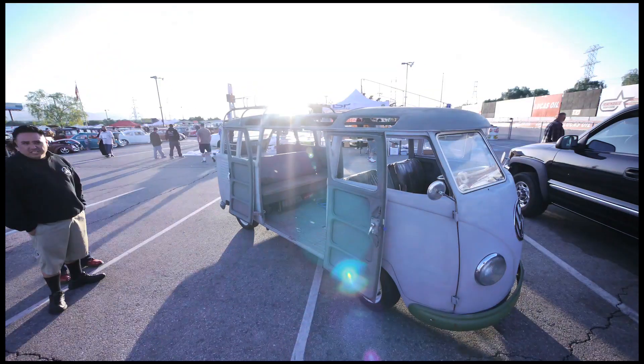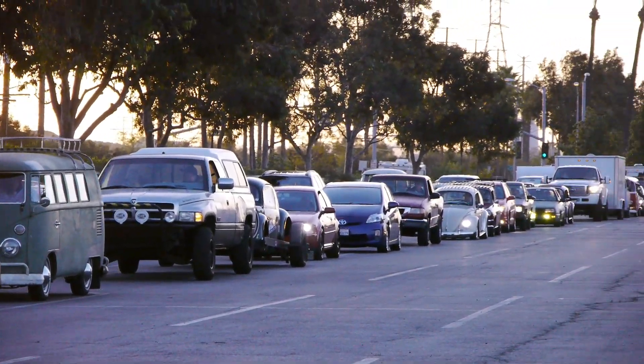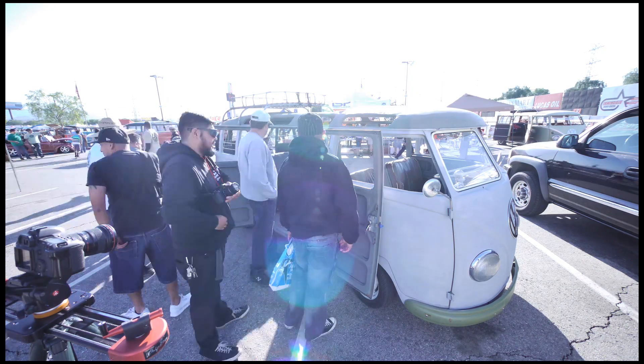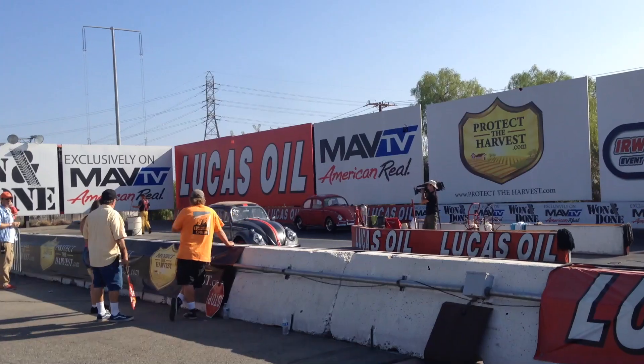This weekend there was another drag day at the Irwindale Speedway. These are always good shows as the turnout is great — over 2,500 spectators and tons of cars, vendors, swapmate sellers, and of course the races.